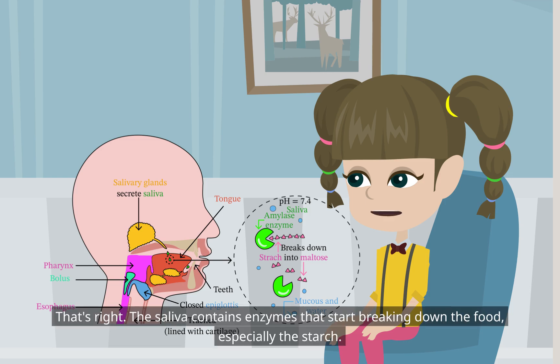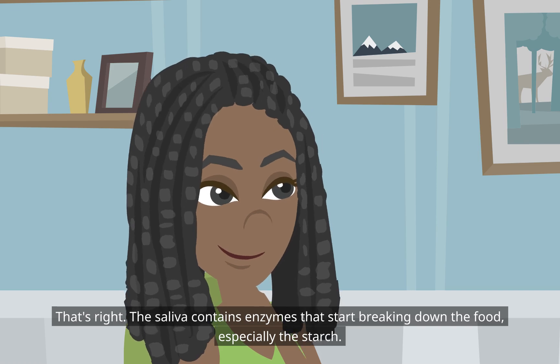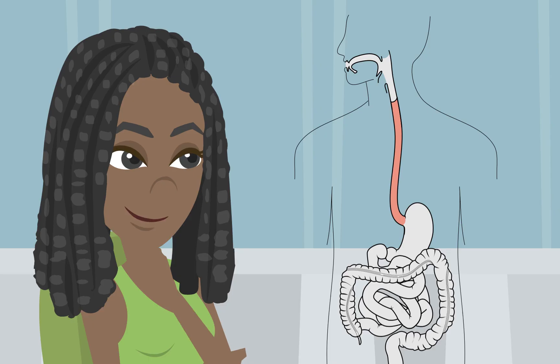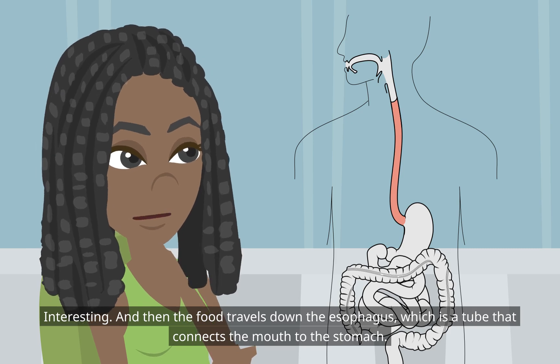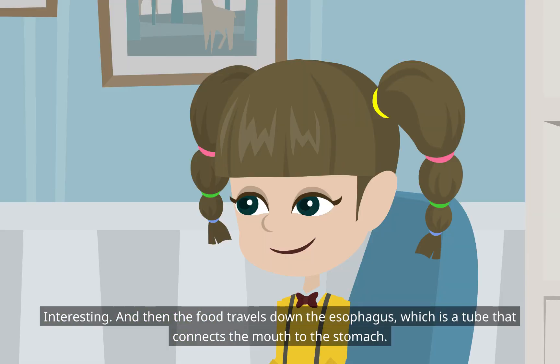The saliva contains enzymes that start breaking down the food, especially the starch. The food then travels down the esophagus, which is a tube that connects the mouth to the stomach.